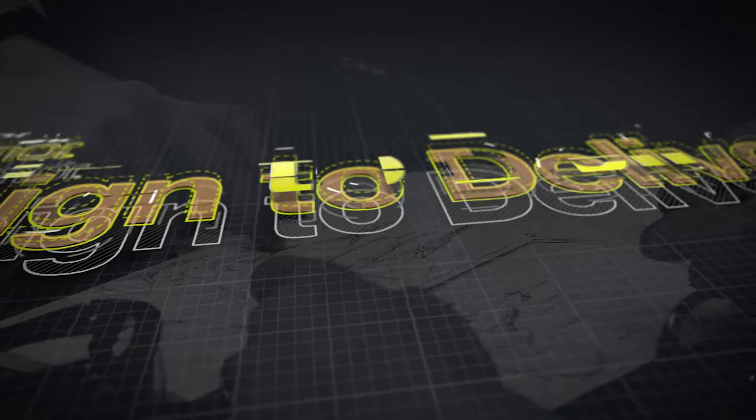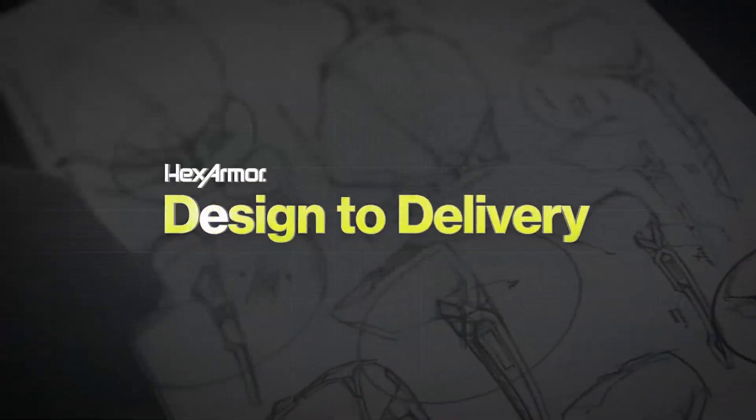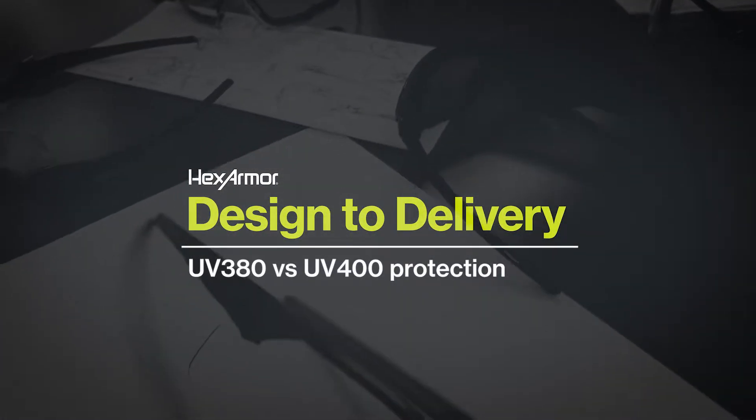We all know it's common to get a UV guarantee when you buy safety eyewear, but did you know that not all UV protection is created equal? Today we're going to talk about the misconception that gray lenses provide better UV protection.